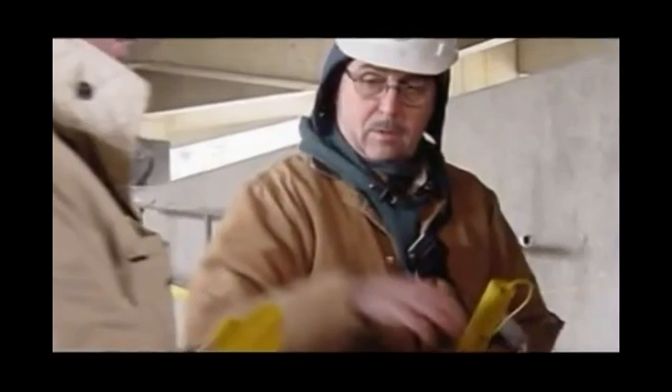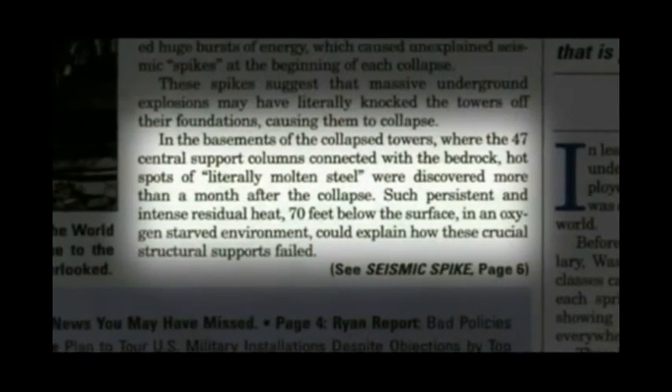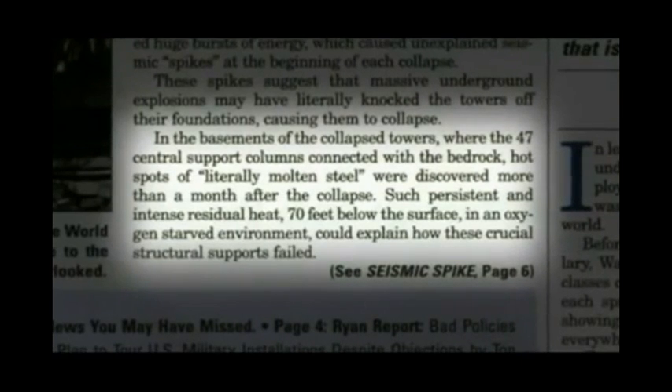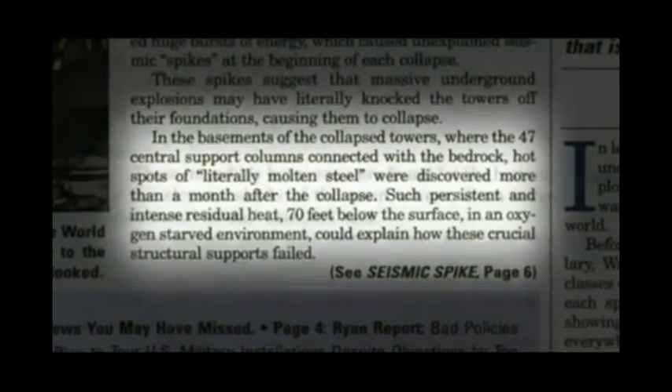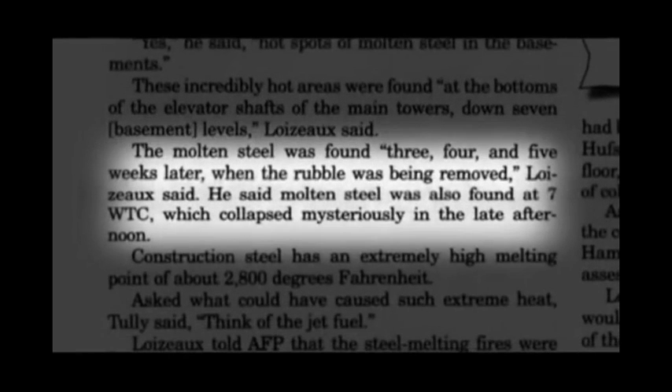Mark Loiseau, the president of Controlled Demolition Incorporated, told the American Free Press that in the basements of the World Trade Center, where 47 central support columns connected to the bedrock, hot spots of literally molten steel were discovered more than a month after September 11th. These incredibly hot areas were found at the bottoms of the elevator shafts, down seven basement levels. The molten steel was found three, four and five weeks later when the rubble was being removed.